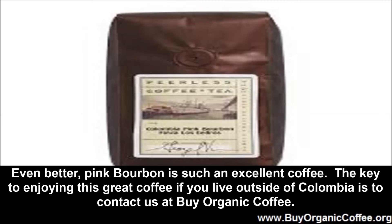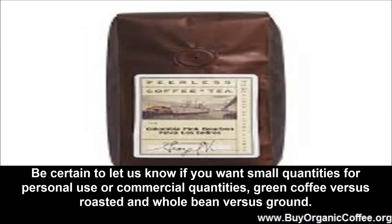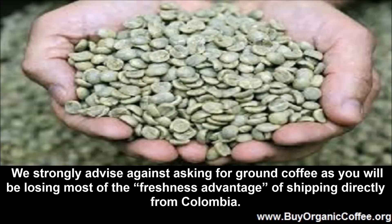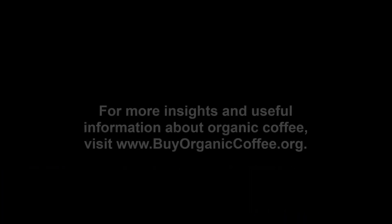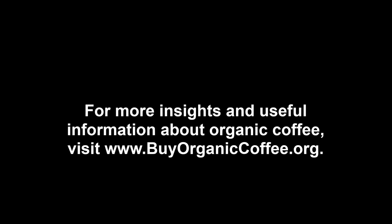The key to enjoying this great coffee if you live outside of Colombia is to contact us at Buy Organic Coffee. You can leave a message in our comments section or send an email to buyorganiccoffee@yahoo.com. Be certain to let us know if you want small quantities for personal use or commercial quantities, green coffee versus roasted, and whole bean versus ground. We strongly advise against asking for ground coffee, as you will be losing most of the freshness advantage of shipping directly from Colombia. For more insights and useful information about organic coffee, visit www.BuyOrganicCoffee.org.